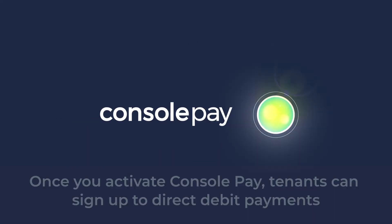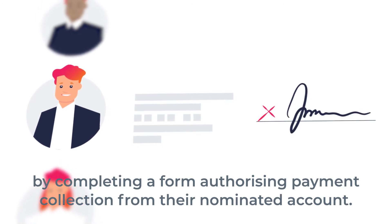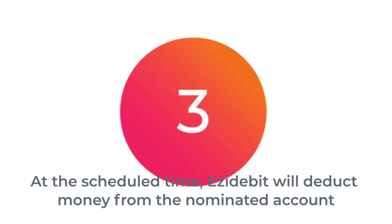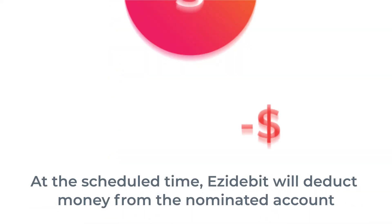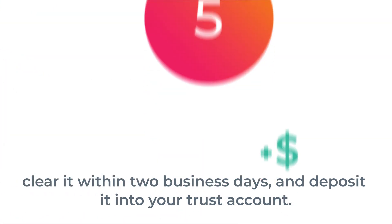Once you activate Console Pay, tenants can sign up to direct debit payments by completing a form authorising payment collection from their nominated account. For rent, you can then create a set and forget payment schedule for each approved tenant. At the scheduled time, Easy Debit will deduct money from the nominated account, clear it within two days and deposit it into your trust account.